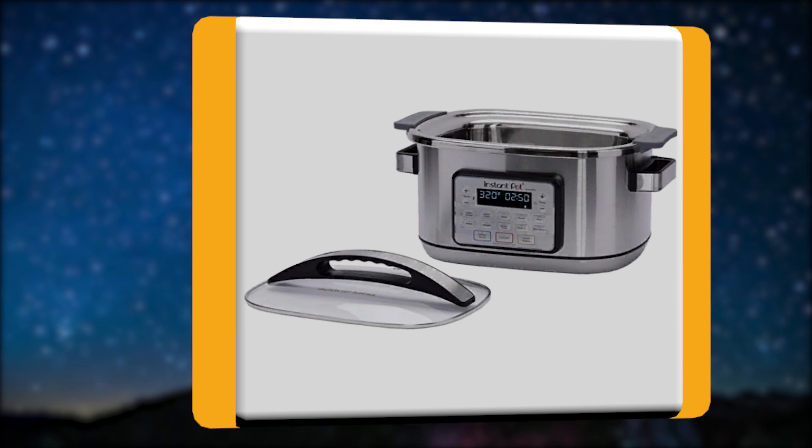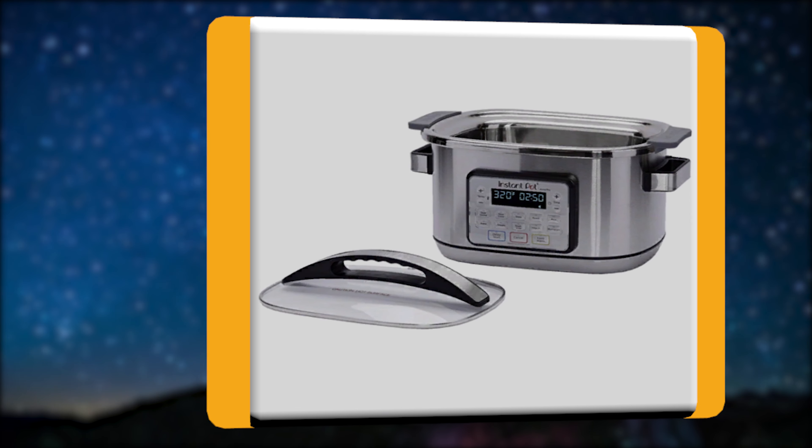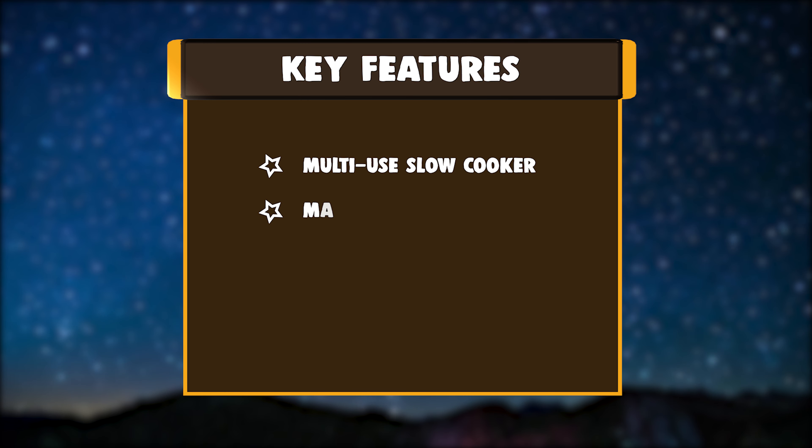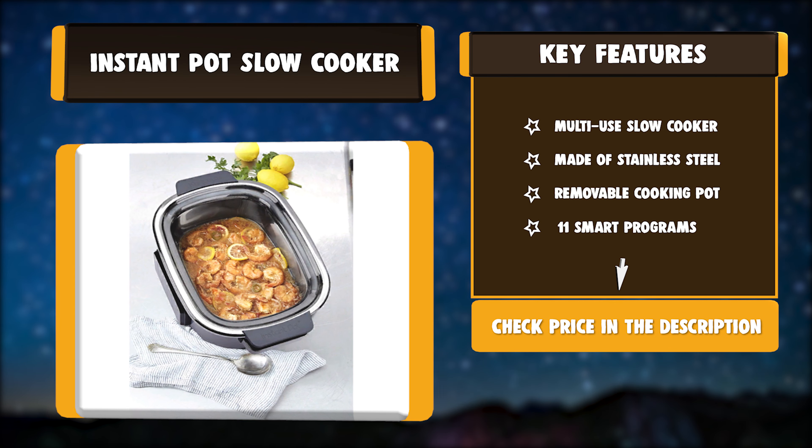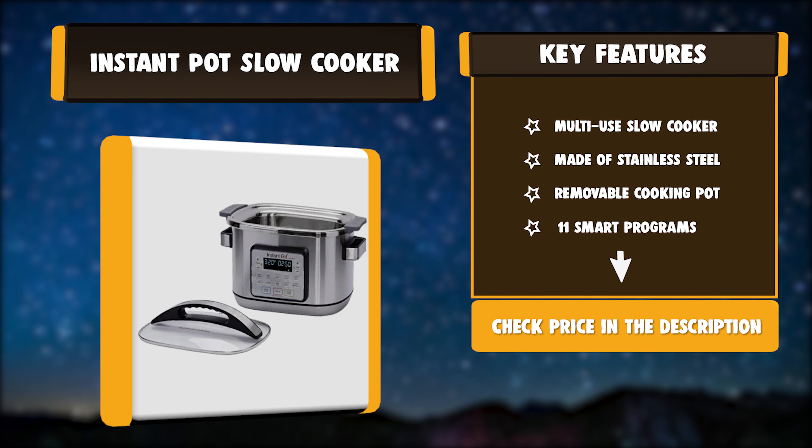The Aura Pro replaces 11 commonly used appliances. With the Pro, you can slow cook and keep warm all in one cooker. Key Features: Multi-use Slow Cooker, made of Stainless Steel, Removable Cooking Pot, 11 Smart Programs.